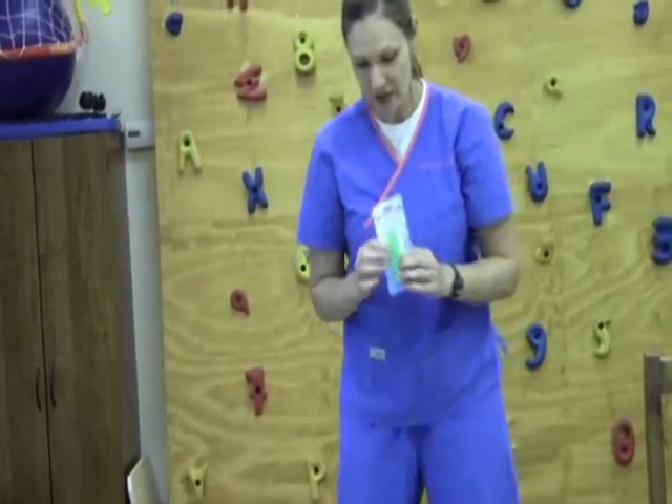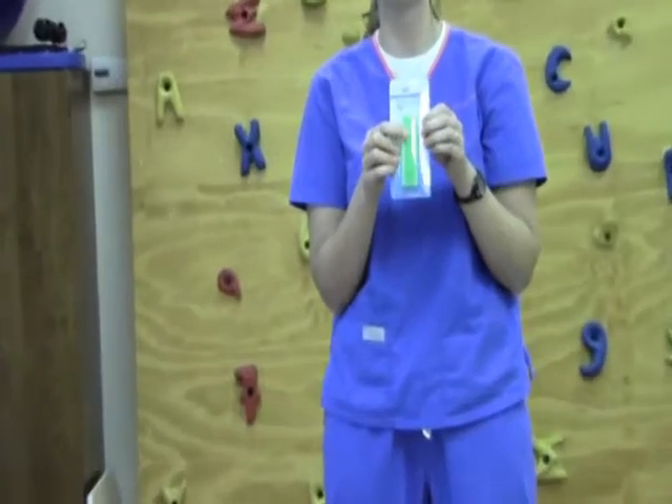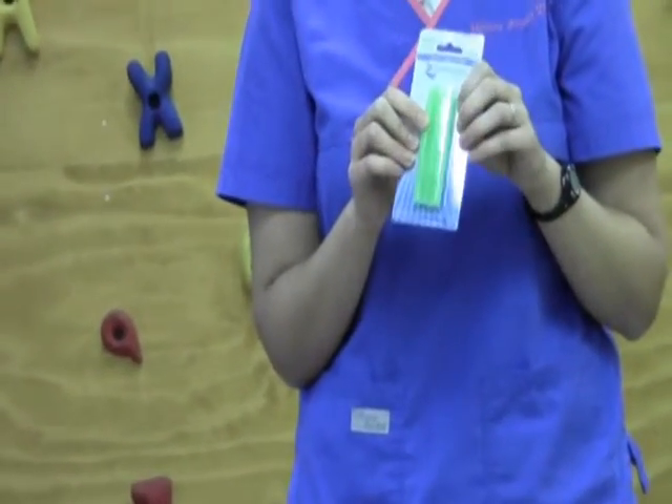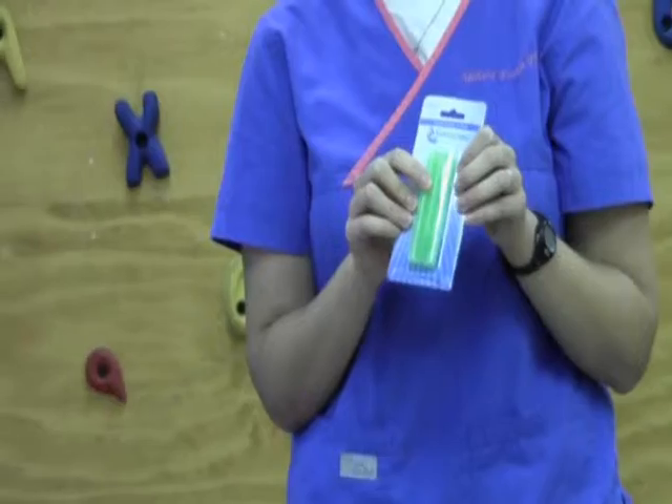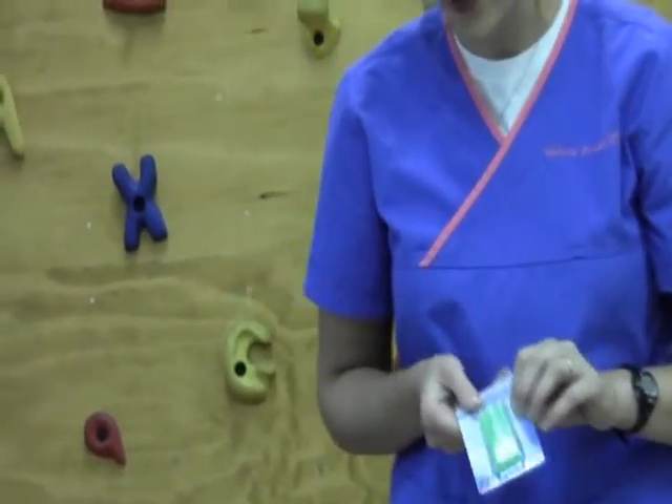Another great chew toy from pdppro.com — and also available on amazon.com — are pencil toppers, three for seven dollars. For a kid who tends to chew while in school, you can just stick one of these on top of a pencil, and that's a great way to solve that problem.